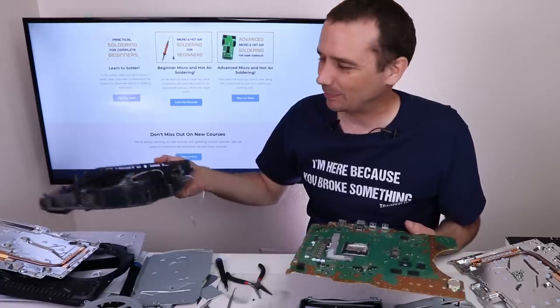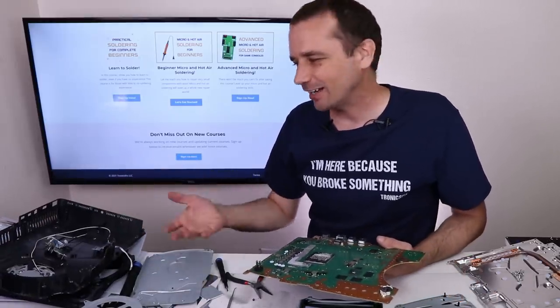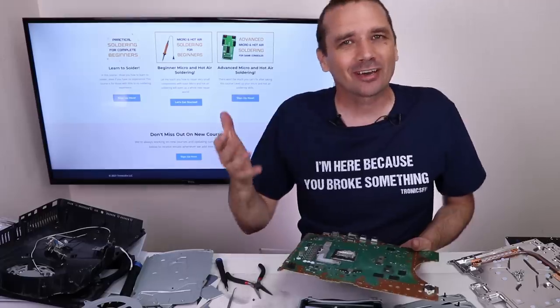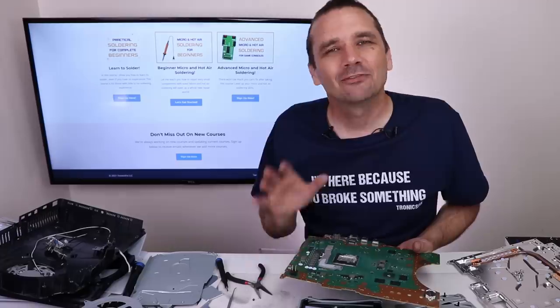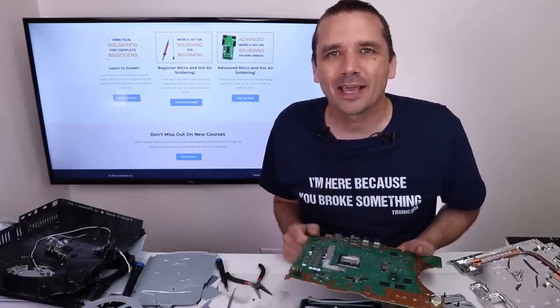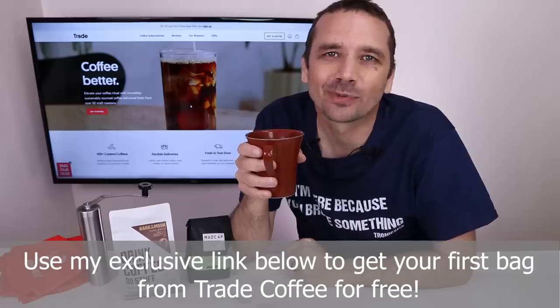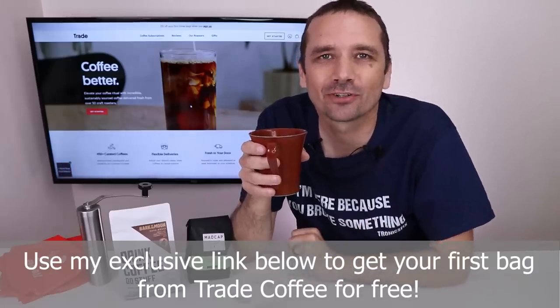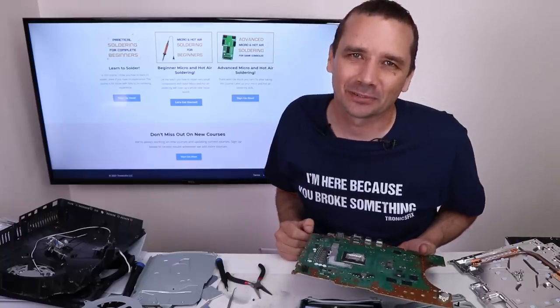Unfortunately, this PS5 is just too destroyed to fix, which is kind of what I thought when I bought it, but I thought I should at least give it a chance and see if we can save another game console. If you wanna see me try and fix 13 more PS5s, I'll put a link for that video up on your screen. Don't forget to use my exclusive link below for your first bag of Trade Coffee for free. Thank you so much for watching and I hope you have a good one.